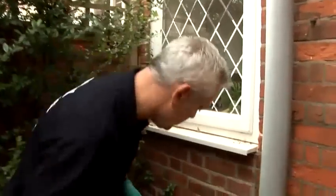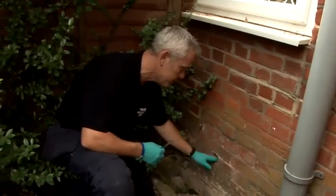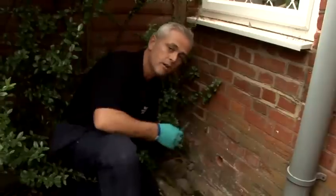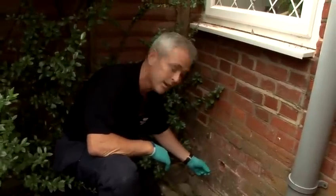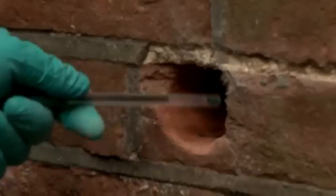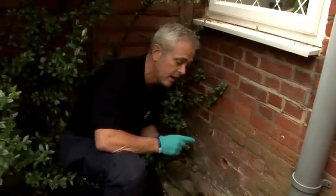Today we're going to be talking about preventing mice getting into your home. We're looking for the obvious places. The first thing we've identified here is a hole where a waste pipe used to come through the wall — this is now redundant. As a guideline we generally use a biro pen to identify whether or not a hole is big enough, and this is certainly big enough.